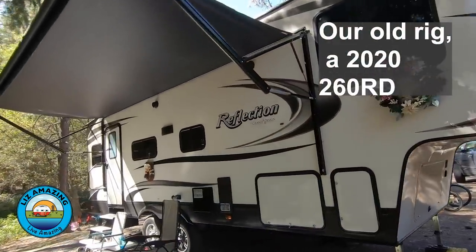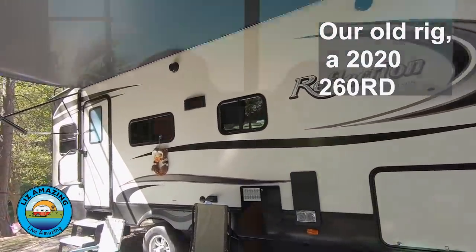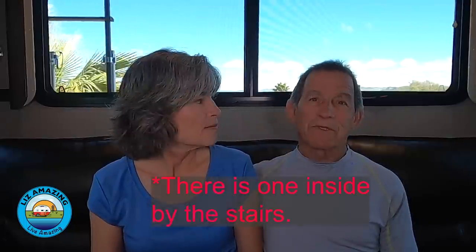There are definitely some things that are not perfect. We love our Solitude, but we were disappointed — particularly coming from a Reflection — that some things the Reflection had, this doesn't. Number one is motion lights. In the Reflection, anytime I opened any storage, the lights automatically came on; the bathroom light and closet light were motion-activated. This rig has only one motion light in one storage area and none inside, so you're fumbling for a light switch in the middle of the night. What's frustrating is we know they can do it because they already did it.